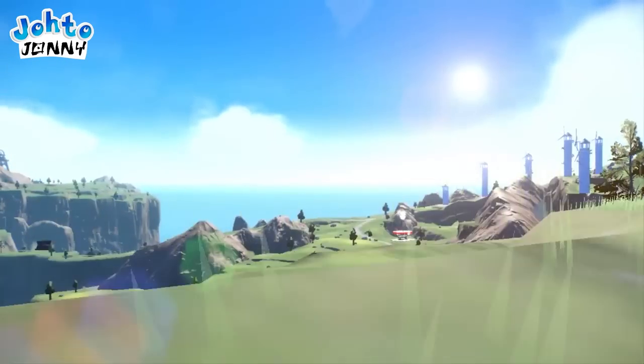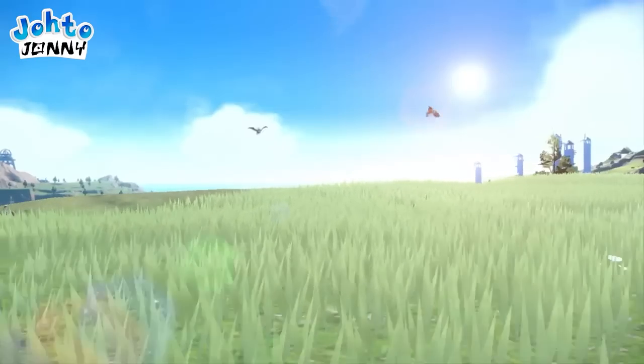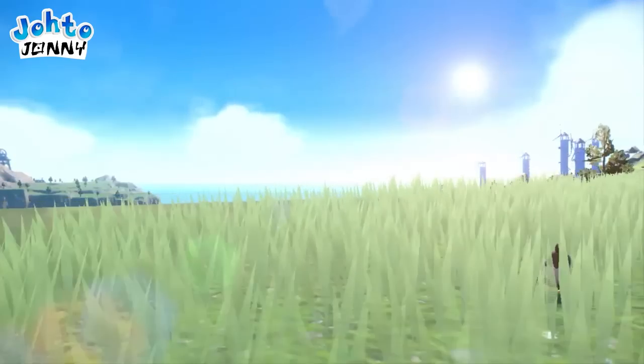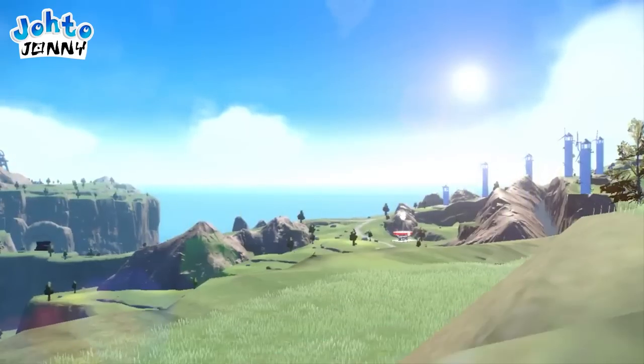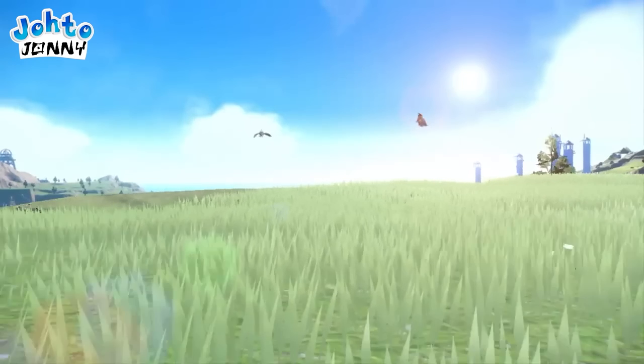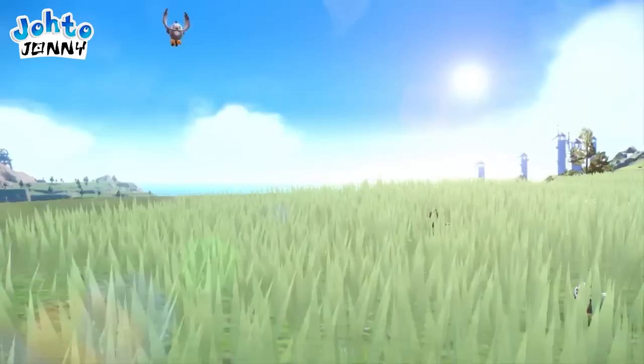In this sweeping shot of the fields, Starly are flying around like never before — this makes them even more lively than in Legends, which is crazy. They flew around in that game too, but it was only sparked by the player running up to them. Now it seems like they just fly around in general, though there's also one standing in the grass, so they didn't all fly away.